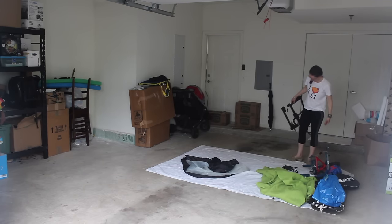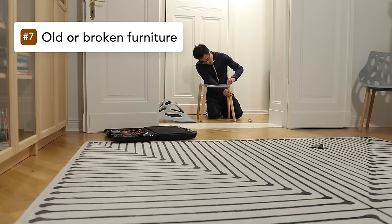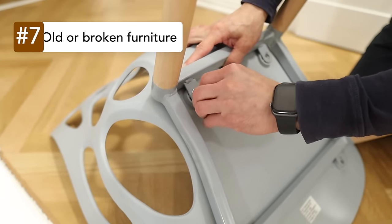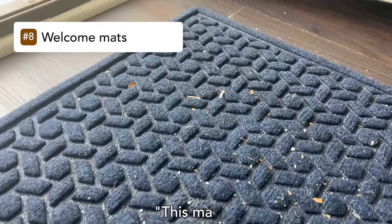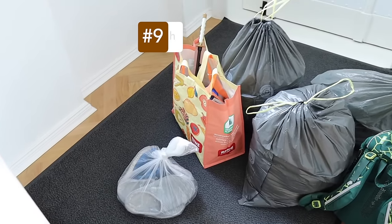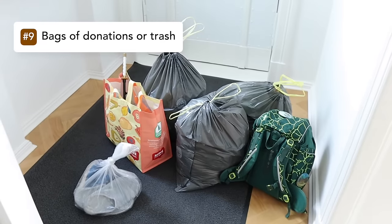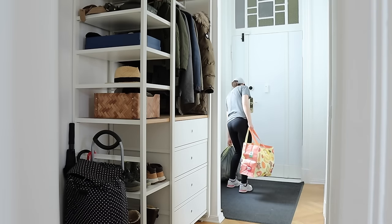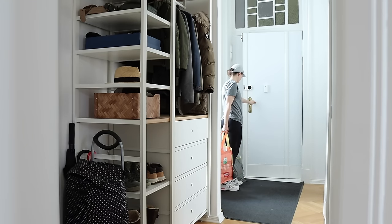Look for old or broken furniture sitting around — chairs with fallen-off legs or things you've been meaning to refinish. Welcome mats past their prime, bags of donations sitting around that you've been meaning to take somewhere — schedule time to actually get those out of the home and to wherever they need to go next.